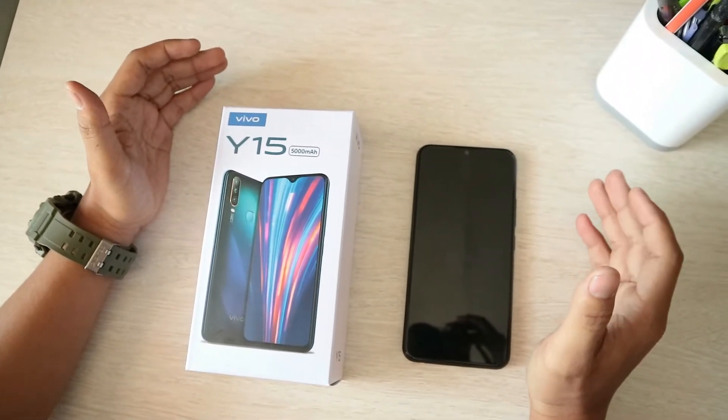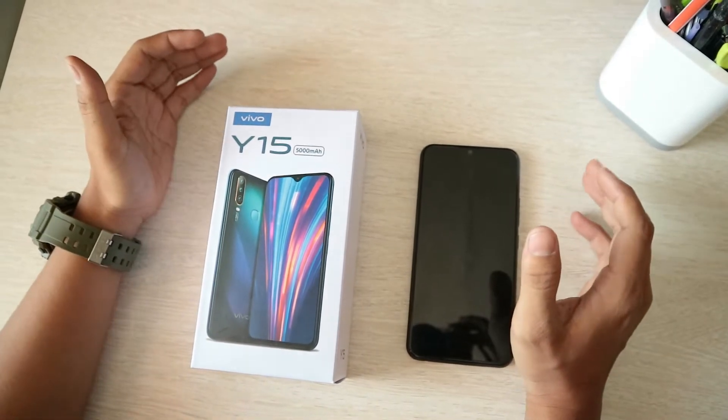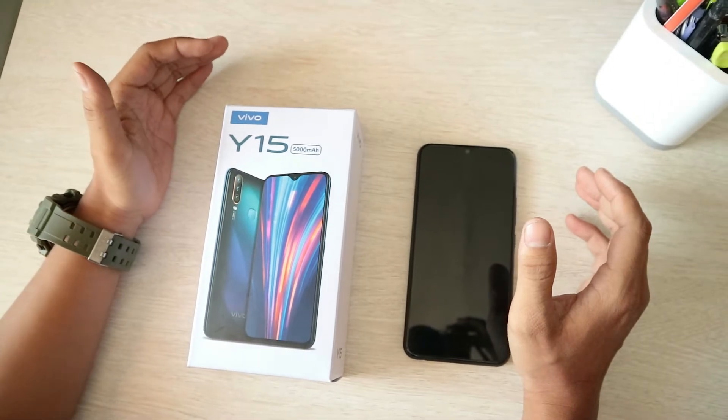Halo sahabat Komlid, kembali lagi di channel official Komlid Relief, channel terbaik terlengkap dan berkualitas. Kali ini saya akan mereview dari Vivo Y15.